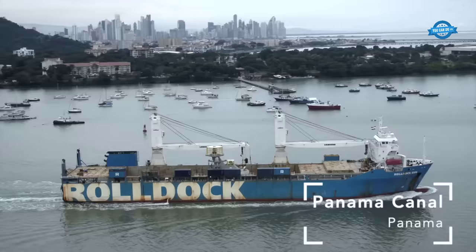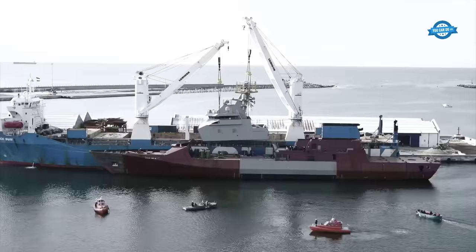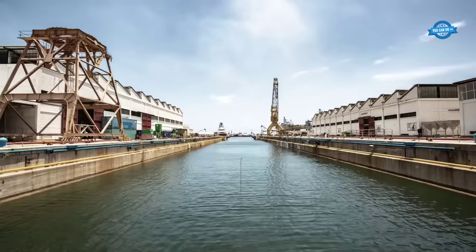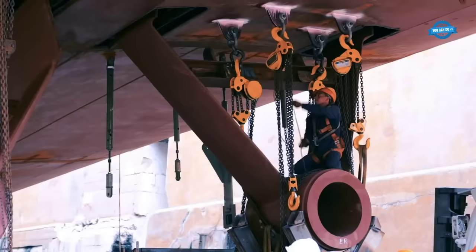One of the standout features of the Pola's creation was its swift completion. From contract signing to delivery, the entire process took less than three years. This speed was not at the expense of quality, but was a testament to efficient planning and execution.